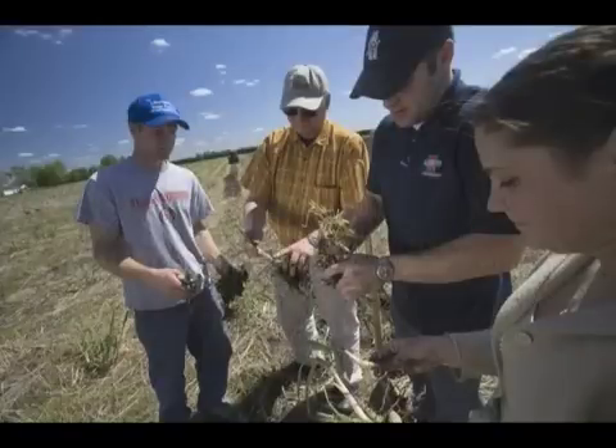In a new study, researchers at the University of Illinois demonstrate that Miscanthus is significantly more productive than other common biofuel crops. Crop sciences professor Stephen Long has spent much of the last decade studying Miscanthus in field trials at Illinois.